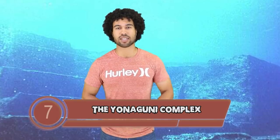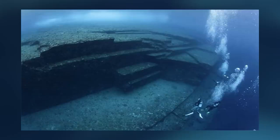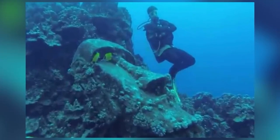At number 7 we have the Yonaguni Complex. This was discovered by scuba divers in the 1980s. It looks like some temples that might have existed thousands of years ago, but when the ice age caused melting it would have covered this entire area — this could be why an entire civilization got plunged underwater. Or a massive earthquake could have knocked the temple into the water. But like everything in life there are some haters who say this whole thing is just a natural rock formation.